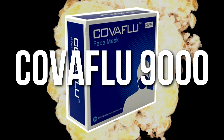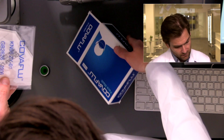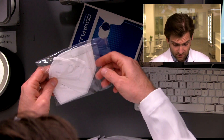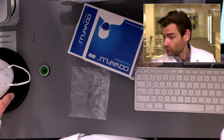Hey everyone, welcome back — we're testing every single mask on Amazon. Today we're looking at the KovaFlu 9000 — I added the 9000, it's actually just the KN95. It's individually packaged in a pack of 10, which is pretty cool. They went the extra mile printing on the actual mask itself — I've actually not seen that yet for KN95s. I think it's going to be a legit mask, even though the name is a little questionable.